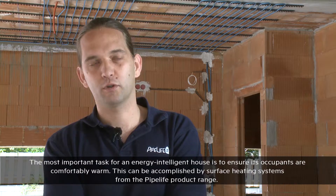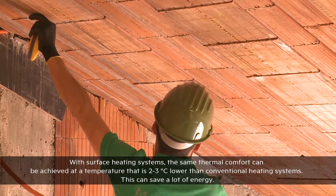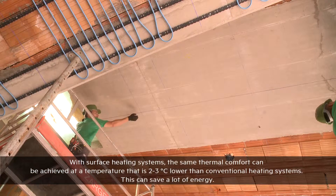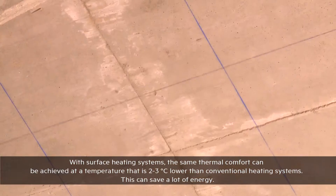In an energy-efficient building, the most important thing is to ensure comfortable thermal sensation, and this can be achieved with Pipelife products using surface heating systems. With surface heating systems, the thermal sensation can be ensured at a temperature 2-3 degrees Celsius lower compared to a traditional heating system, allowing us to save a lot of energy.